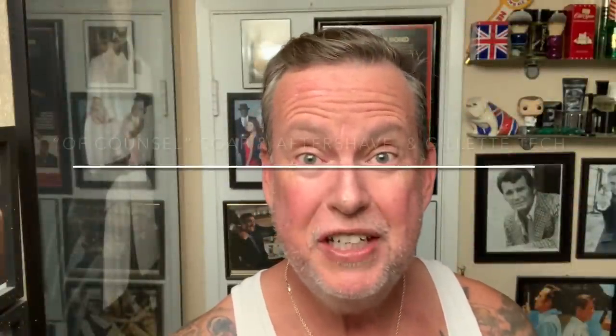Hey everybody, happy Sunday. It's Ken Sears here. We're in the Shaved In and we're ready to do another shave.